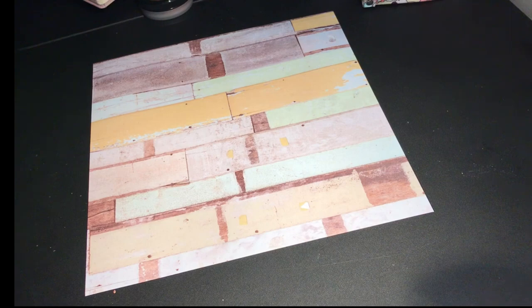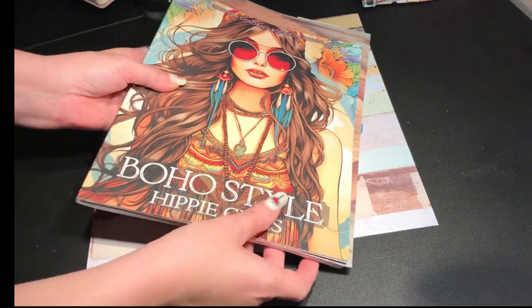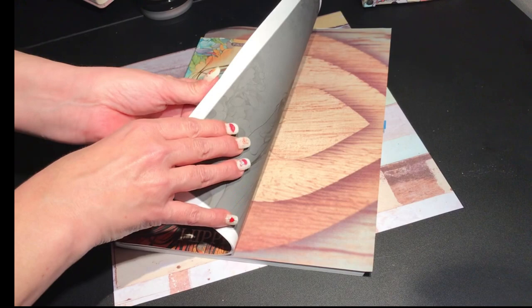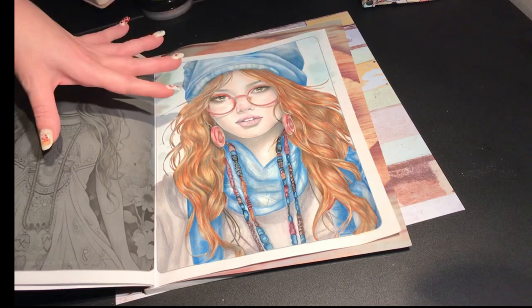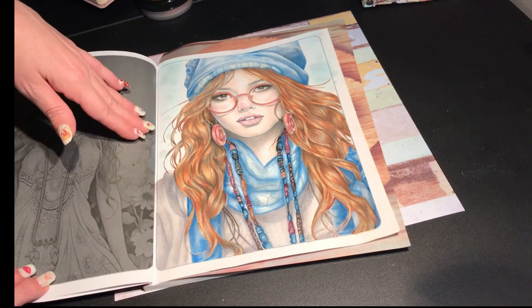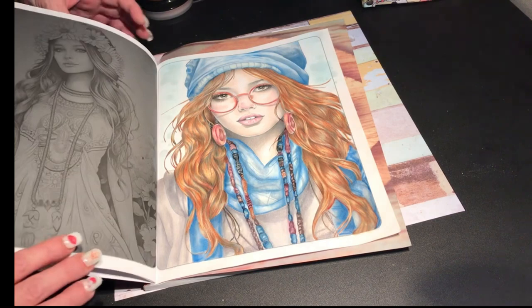The next one is in the Boho Style Hippie Girls book — y'all seem to like this book, that flip-through video has gotten quite a few views. I finished her; I did a video on doing the hair. I wanted her to look like she was in a cold environment — she's got pink cheeks and her little nose is pink. I like the way the necklace came out. This was done all with Prismacolors and I really like the way she came out — she's beautiful.